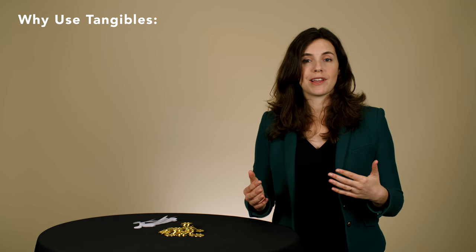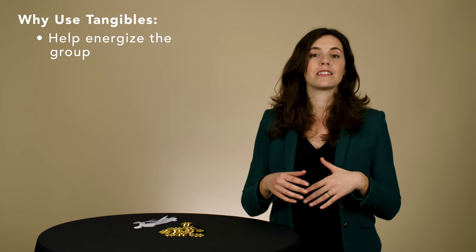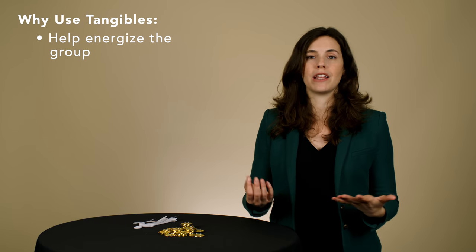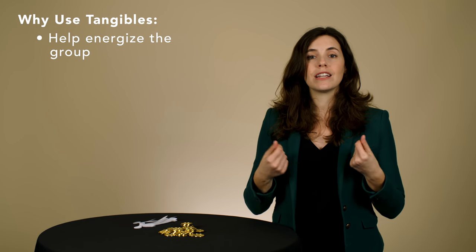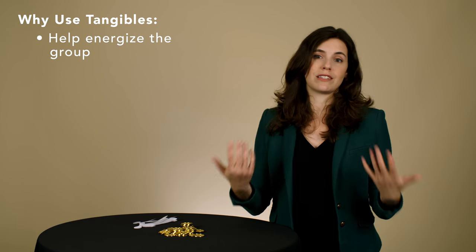The first reason we use these tangibles is because they help energize the group. When we switch away from passively listening to a conversation and leaning back in our chairs, and we actually have to lean in and pick up a pen and paper and start sketching, or pick up some stickers and get up and move around the room to start voting, it physically and mentally engages people in a different way than just sitting and listening to a meeting.